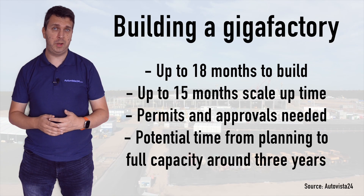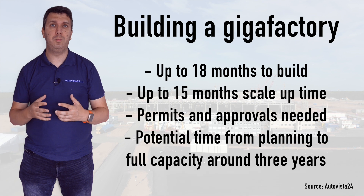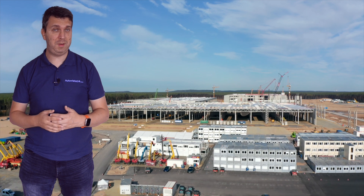A Gigafactory needs to be carefully planned, utilising the right equipment. They cannot be rushed into service, with many Gigafactories slowly building up to their full potential over a period of months or sometimes even years. This allows for production lines to be tested and calibrated as necessary.